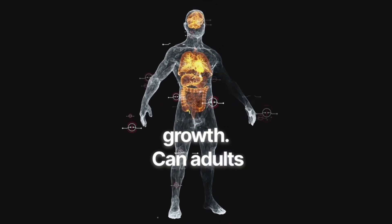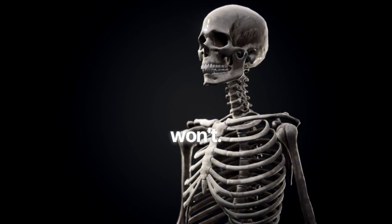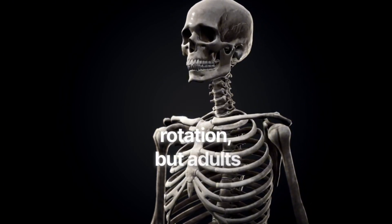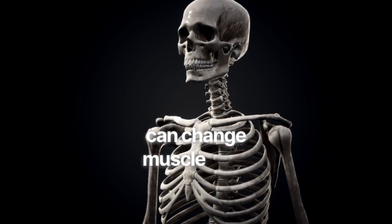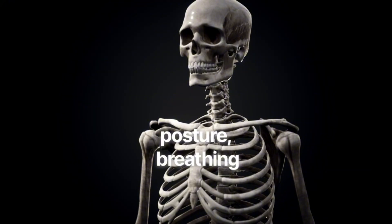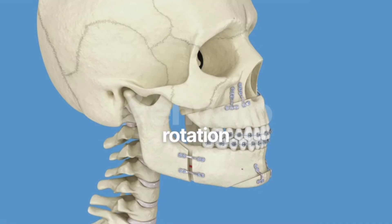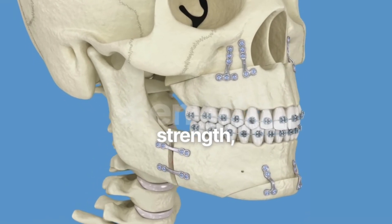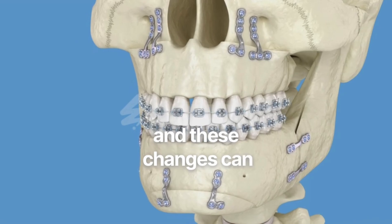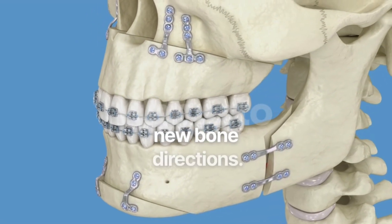Can adults fix this? Here's the truth most creators won't say: adults cannot completely reverse skeletal rotation. But adults can change muscle tone, jaw posture, neck posture, breathing mechanics, and facial fat distribution — as well as mandibular rotation through strength and the appearance of forward projection through masseter hypertrophy. These changes can dramatically improve facial aesthetics, just not by regrowing new bone directions.